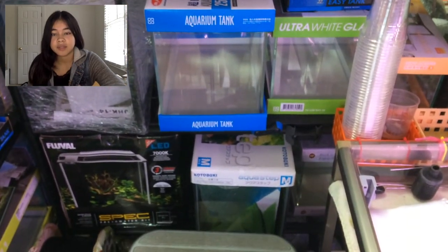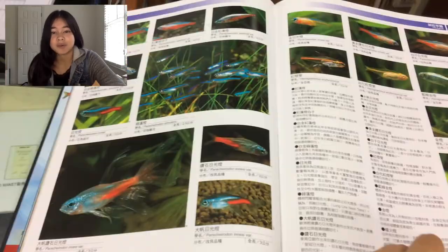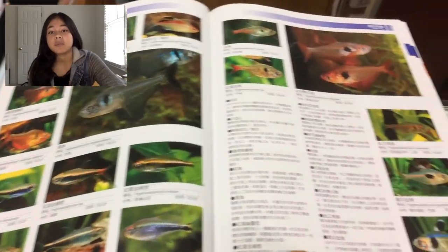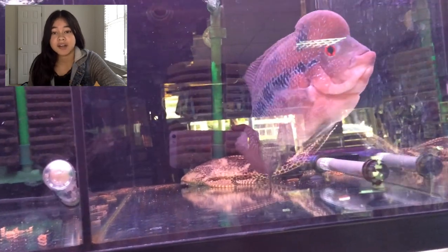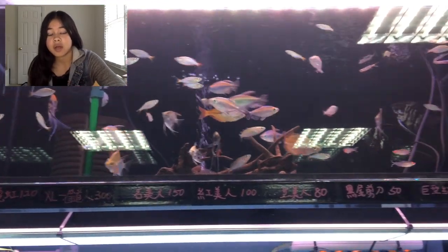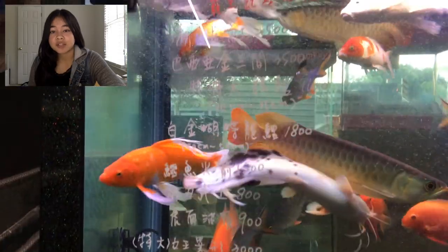The shop owner was super helpful. I saw these Norman lampeyes — at the time I didn't know what they were, but I loved how they looked, and the owner looked them up in a book. They also had a huge amount of fish and shrimp. I saw a Frank here, but they also had a lot of fish that my local fish stores don't have. If you want to see all of that, I'll put them at the end of the video.